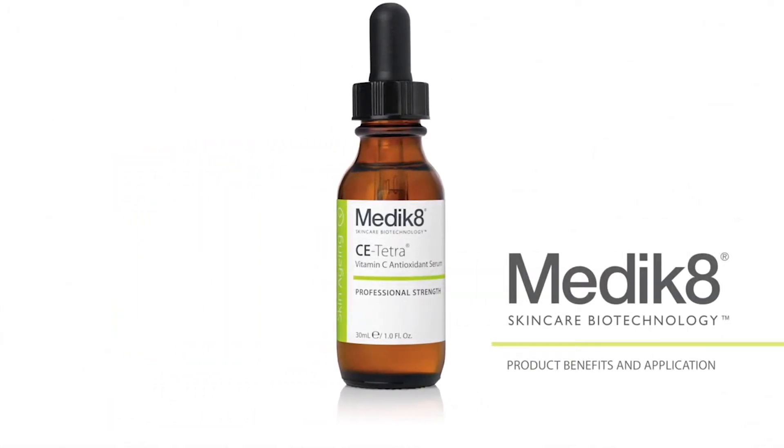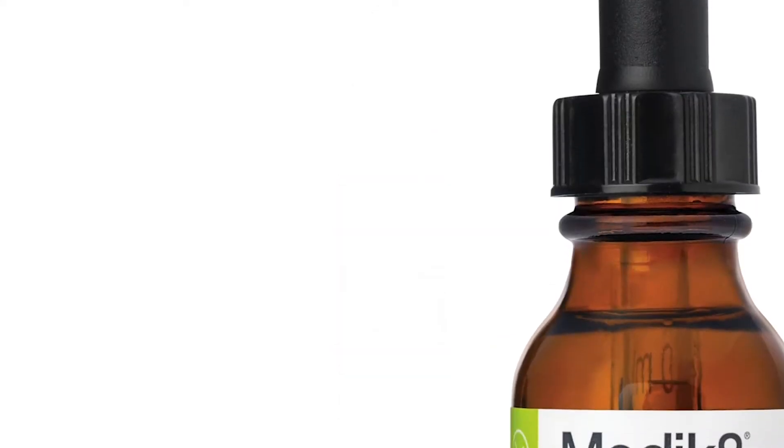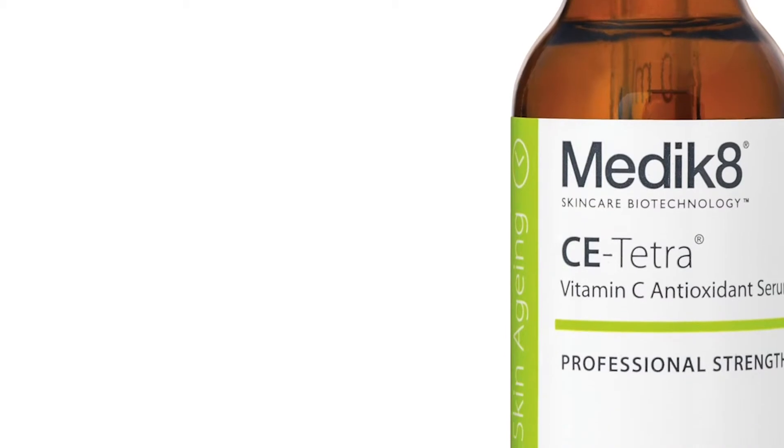Are you one of the many people who would love to experience the benefits of a high quality vitamin C serum, but you find them, or you've read, that they can be irritating?